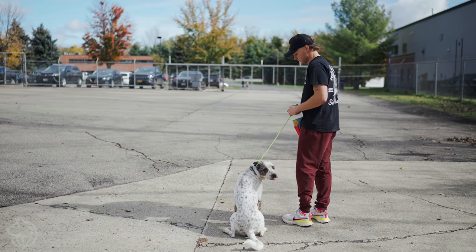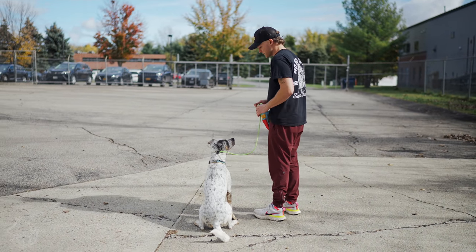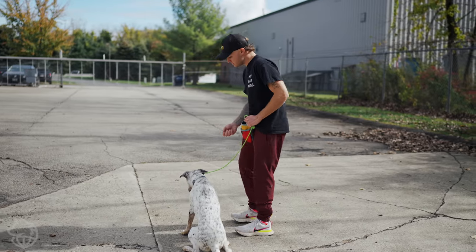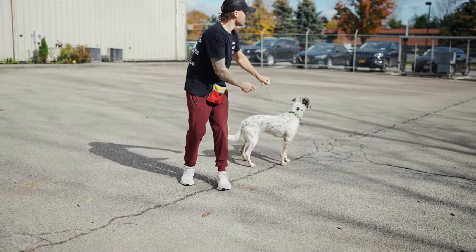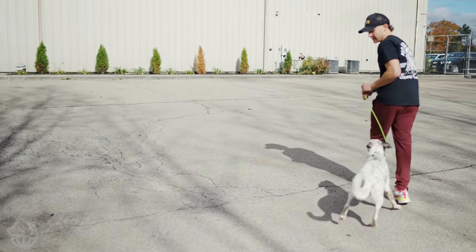Good heel. This is a little test I like to do with most dogs when they're starting to advance their obedience. Take a piece of treat. Stay. Yes. Good. Stay. Break. Good. Heel. A little bit of pressure there. Heel. Yes. Good.